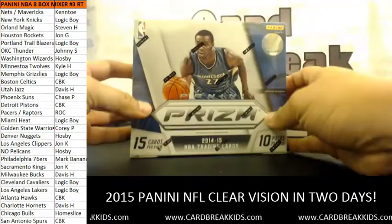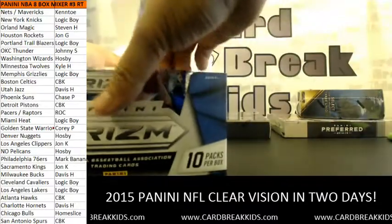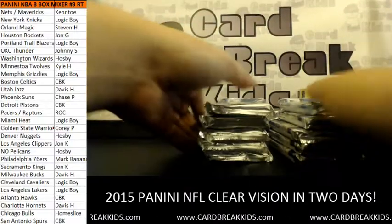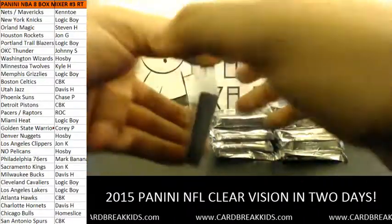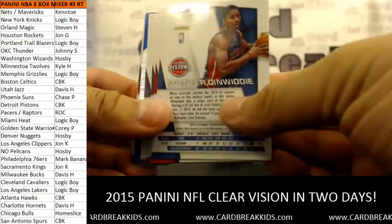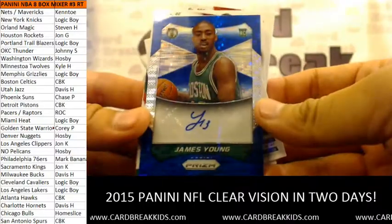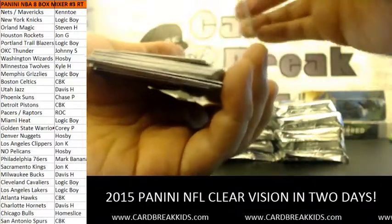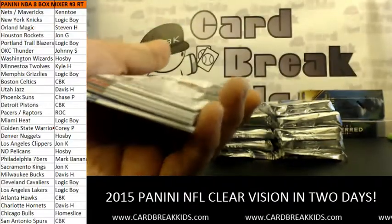Let's do some Prism Jumbo — good luck guys. Bonus Auto Box. First pack: first Blue Pulsar Auto going to the Boston Celtics. James Young Blue Pulsar Auto, 133 of 249. Bonus Auto Box, levels increasing. And another James Young — die cut, orange out of 139. Back-to-back James Young.